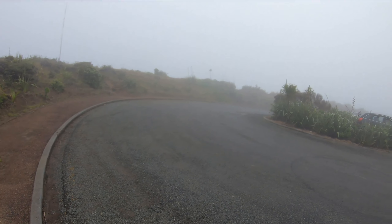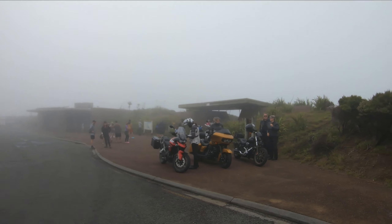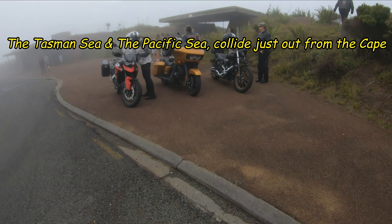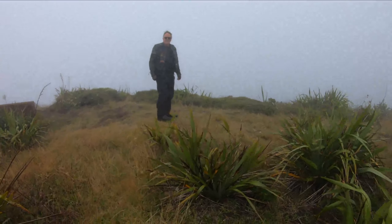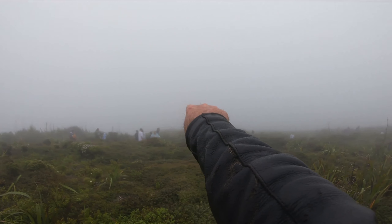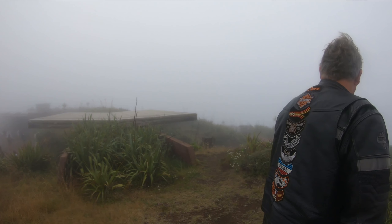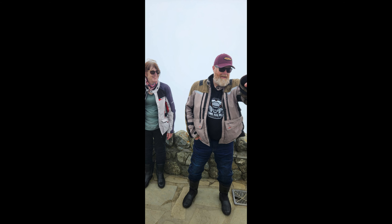I'd been talking up the view to Dave and Deb from Cape Reinga - out towards the Three Kings and watching the two seas clash together. Unfortunately, this was our view when we arrived: a wicked sea fog had come in and you couldn't see about 20 feet in front of you. Somewhere down there is the Cape Reinga lighthouse. We did venture down to the lighthouse anyway - thought we'd better at least get down there and show Dave and Deb that there is a lighthouse there. Grabbed a few photos and then mooched back.